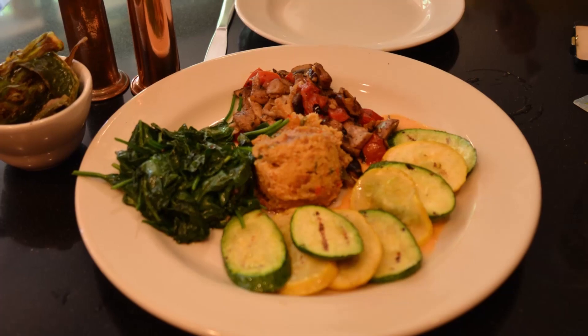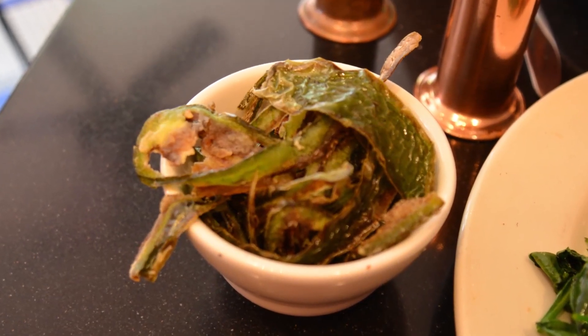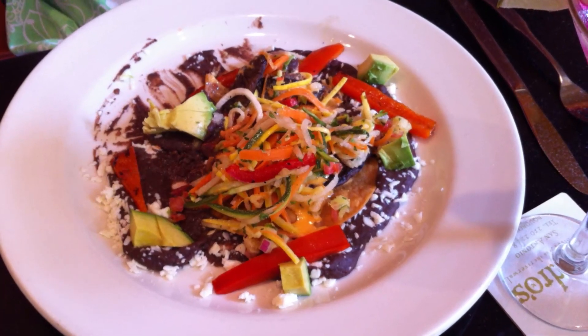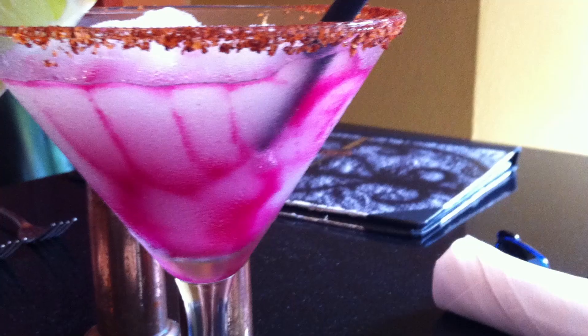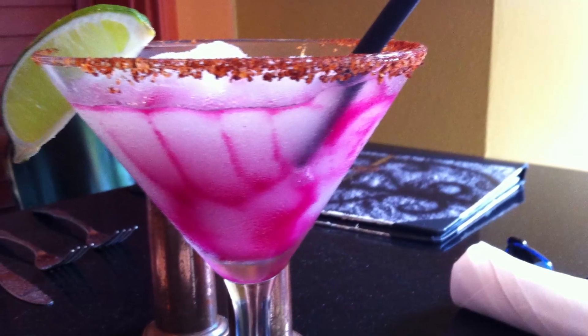Moving on to a great grilled vegetable platter. Don't forget to get the fried jalapeno chips — it's a real special treat. A portobello mushroom tostada and a Caesar salad rounded out a fantastic lunch. Definitely don't miss out on the prickly pear margarita. It's a Riverwalk favorite.